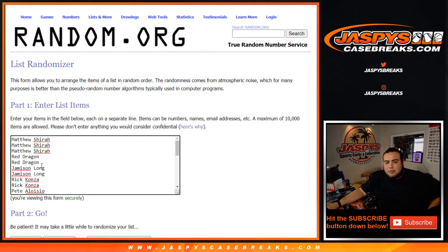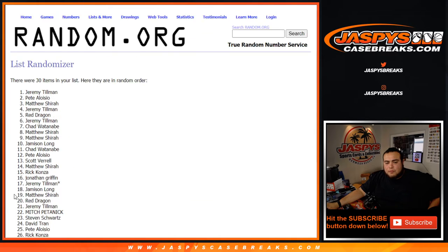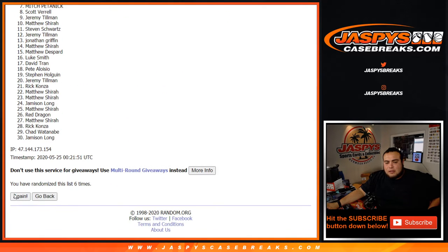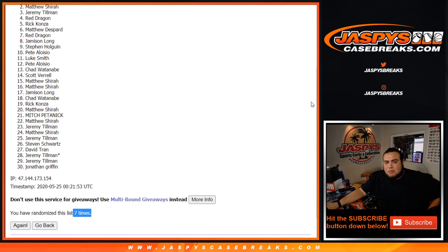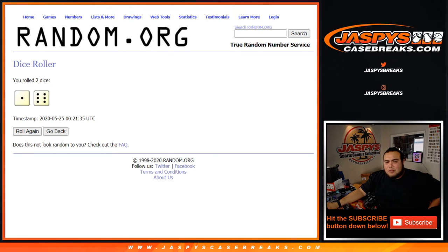Top four, you have a team in the breaks. 6, 1, 2, 3, 4, 5, 6, and 7 — seven times. 6 and a 1, seven times. Good luck. And congratulations to Red, Jeremy, Matthew, and Pete. Look at that — nice. Seven times, top four.